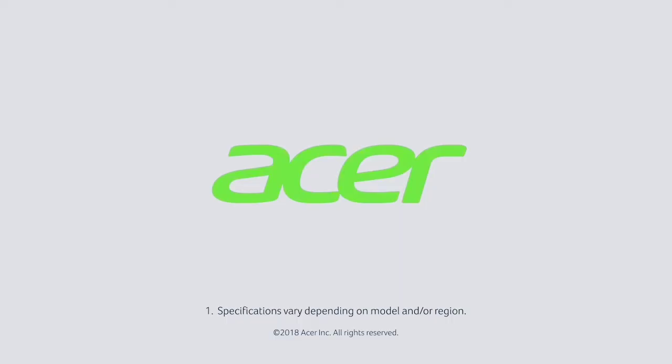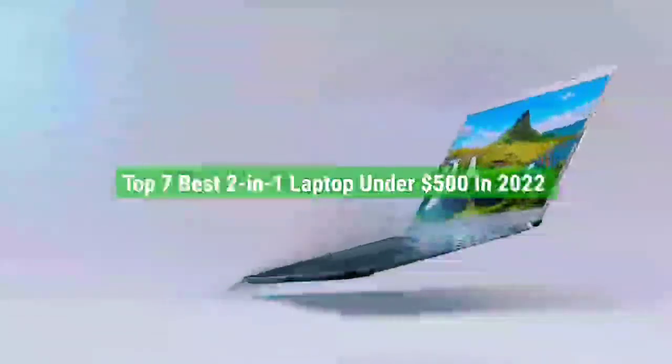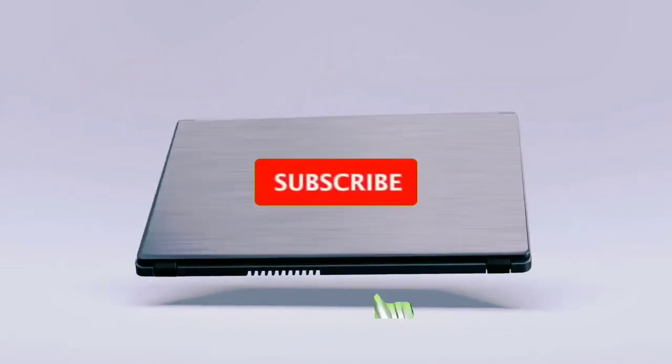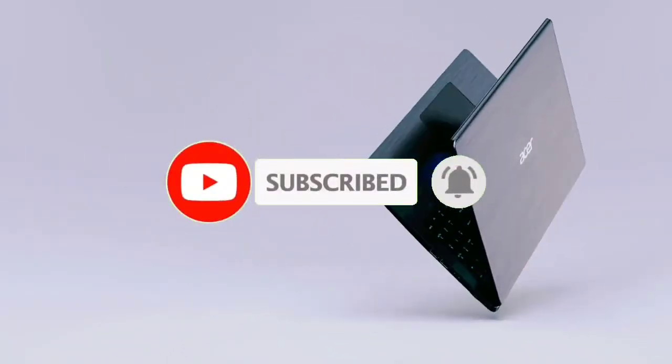So guys, that's all for the top 7 best 2-in-1 laptops under $500 in 2022. The links to all products are given in the description, updated for the best prices. Subscribe to our channel for more videos. We'll meet in the next video — till then, take care, bye!